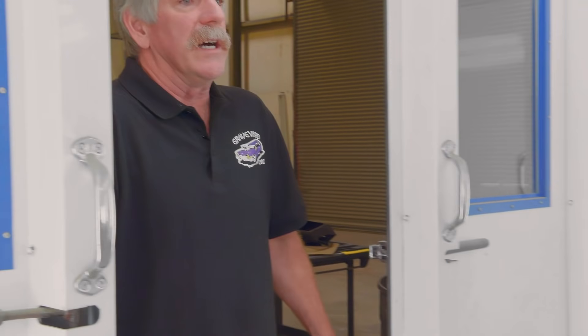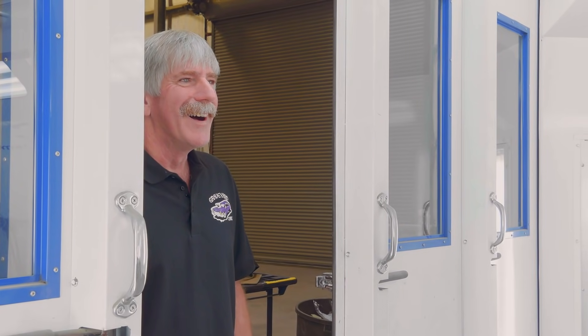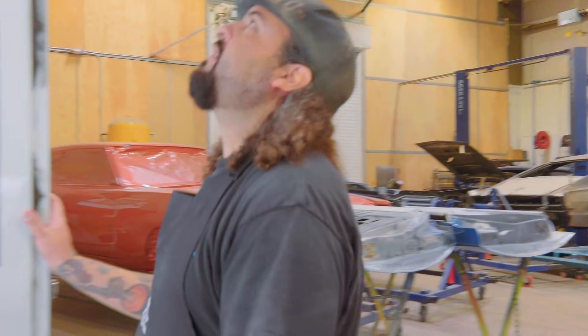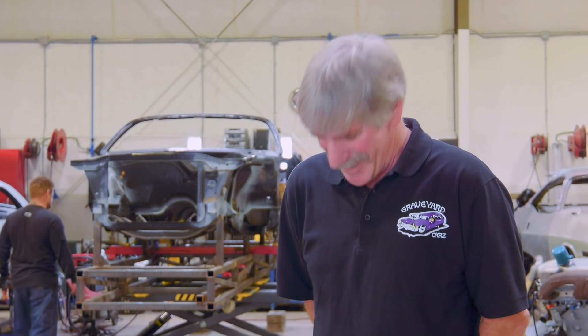Doug approaches Will in the paint room: 'I've got a 69 383 engine for Manning's GTX — it needs to be painted right away.' Will says he was going to paint stuff for Dave first. Doug explains it's on the forklift outside and it's raining. Will is frustrated — he'd have to drop everything and pull all his stuff out to bring a motor in. Doug confirms it needs to be painted today because it's ready to go and needs to be in the car soon. Will reluctantly agrees.